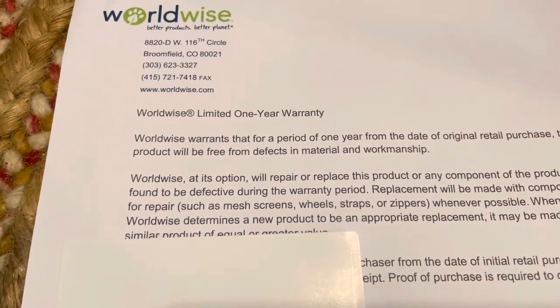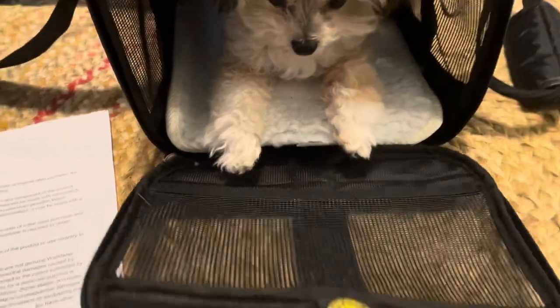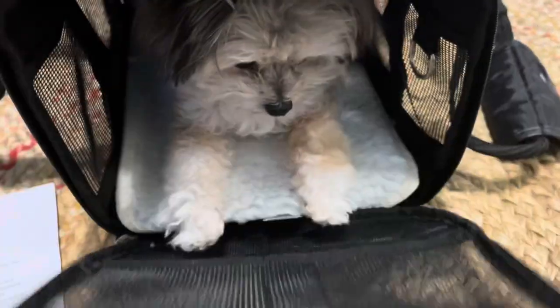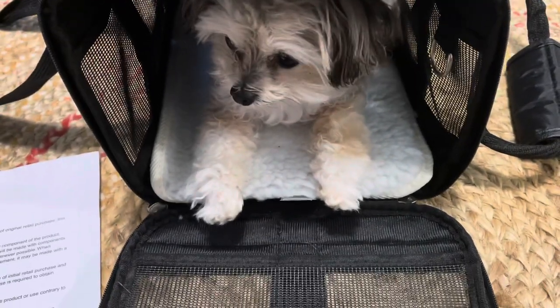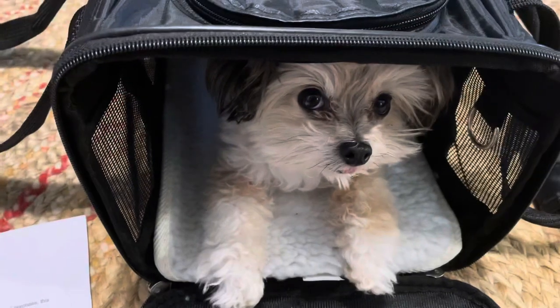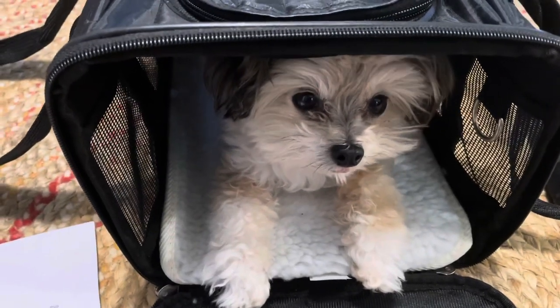It comes with a one-year warranty, which I thought was really good. And then it has ventilation on this portion where you can open up. You can also attach her with the leash if you wanted to, or to the bag. It has ventilation on this side and ventilation on this side. The back of it is just kind of solid.